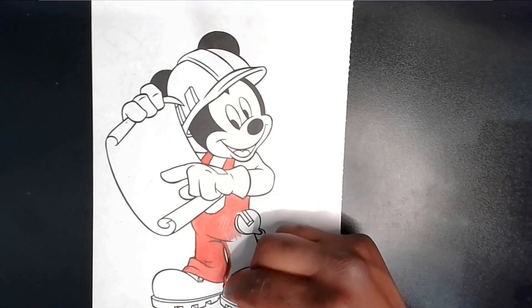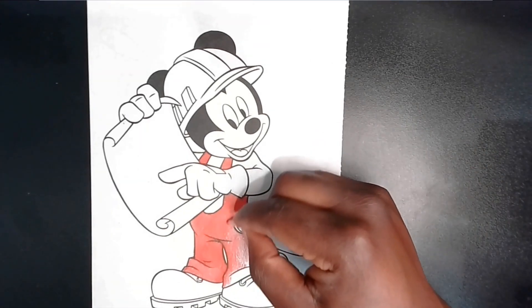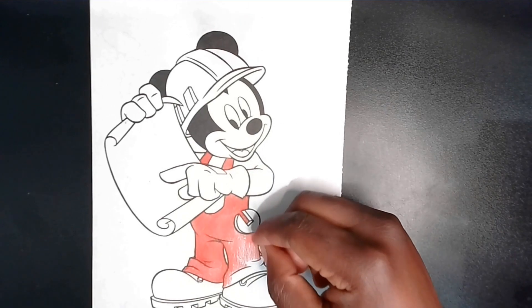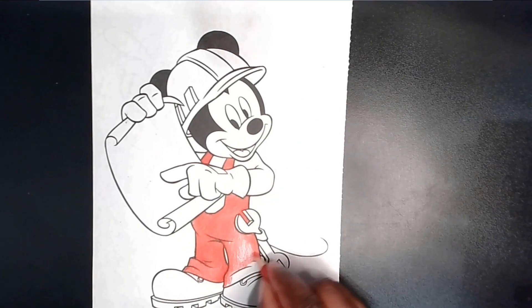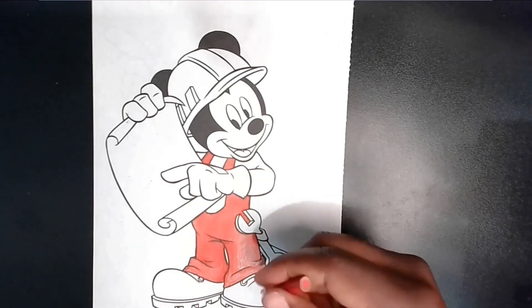As he stepped into his house, he was greeted by his friends, Donald Duck and Goofy. They admired Mickey's outfit, knowing that when Mickey wore his engineer gear, something exciting was bound to happen. "Hey Mickey, what's on the agenda today?" Donald quacked enthusiastically.